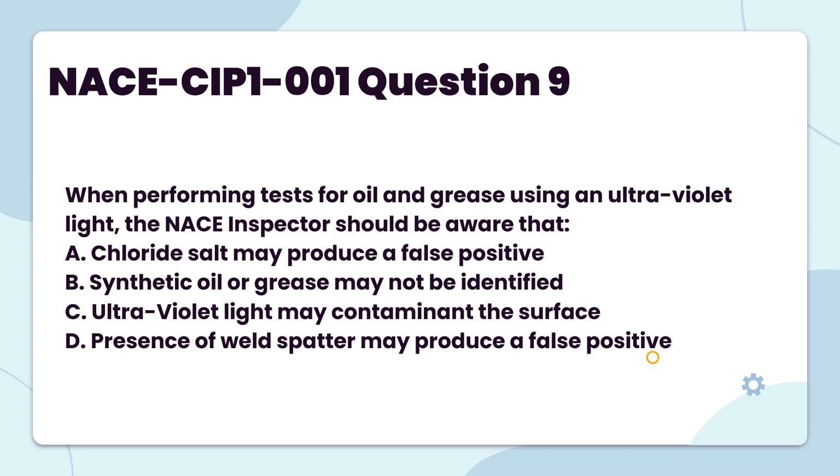When performing tests for oil and grease using an ultraviolet light, the NACE inspector should be aware that: A. Chloride salt may produce a false positive. B. Synthetic oil or grease may not be identified. C. Ultraviolet light may contaminate the surface. D. Presence of weld spatter may produce a false positive.